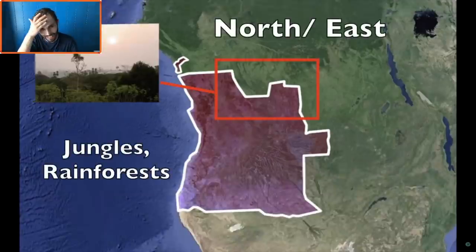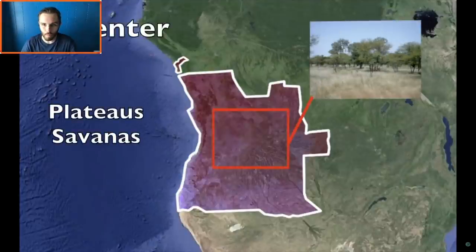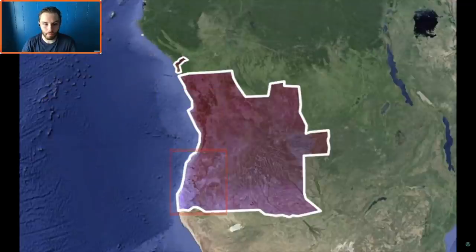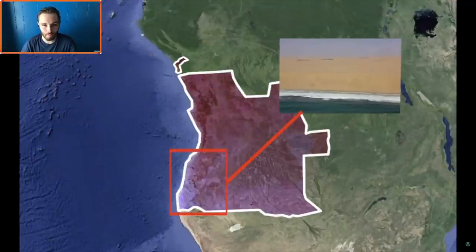That's stupid expensive — I live somewhere where rent is weirdly high, but not even close to that. In terms of landscapes: in the north and northeast you can see tropical jungles and rainforests, in the center area you find flat plateaus and savannas, further east there are dry hills and mountains, and further south along the coast you find desert lands and dry arid landscapes.